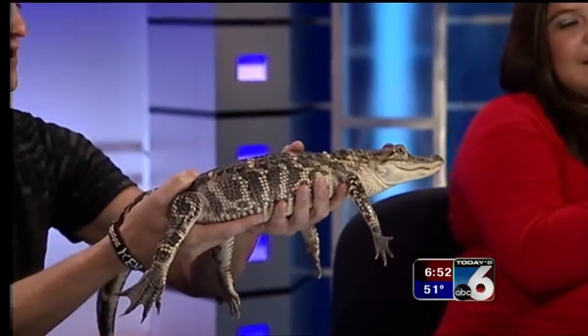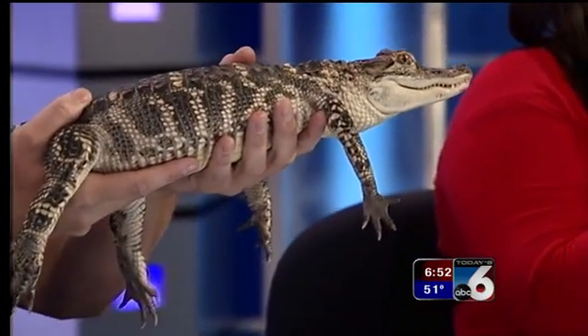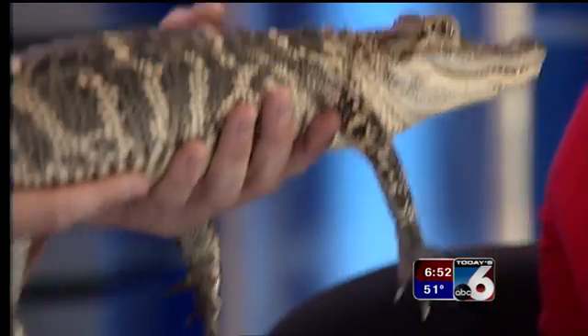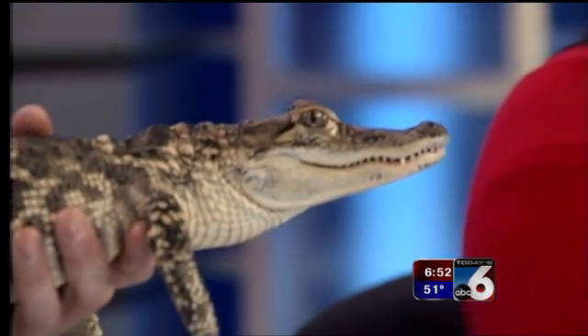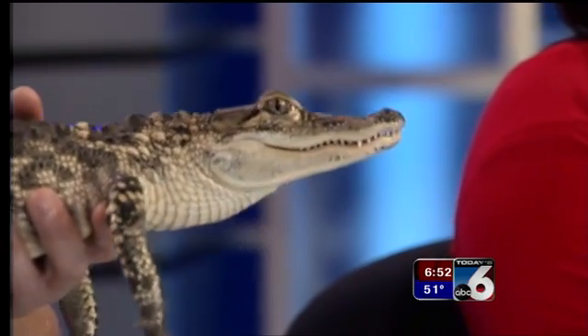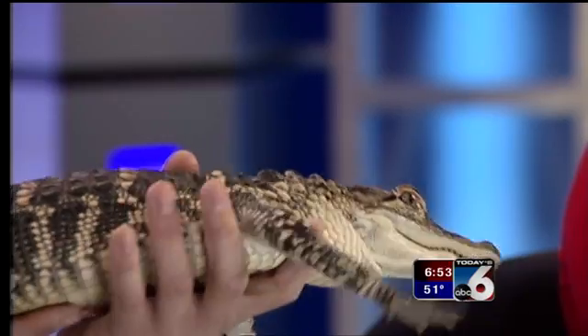Disruptive camouflage works by disrupting the outline of the animal. Take a look at those yellow stripes — what happens is it confuses predators. Imagine this animal in a swamp: those stripes break up its shape and confuse anything hunting it. Another example of disruptive camouflage: zebras do it too, on the African plains, to confuse predators. Beautiful animal!